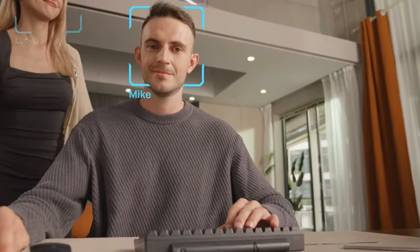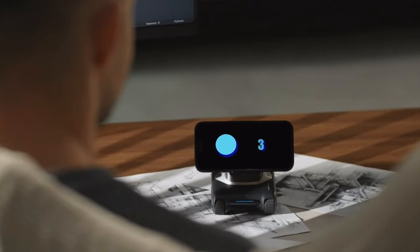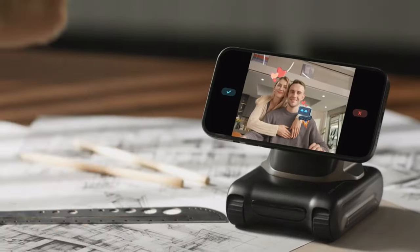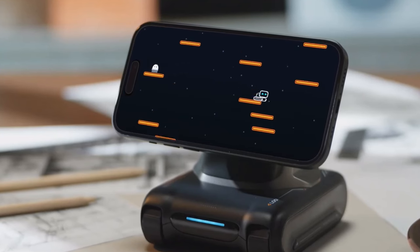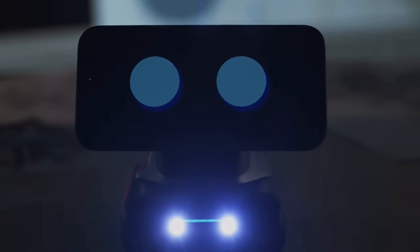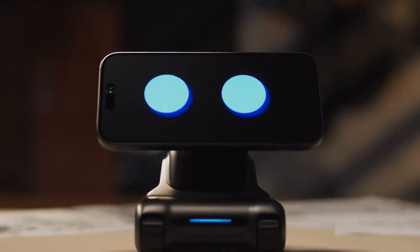It also doubles as your personal videographer, tracking your movements. When you need to take a photo, just make a gesture towards it, and you can easily capture the moment. Plus, when you feel tired from work, all you need to do is face Louie and move your body to play games. Using Louie, you're mixing work with play in a totally new way.